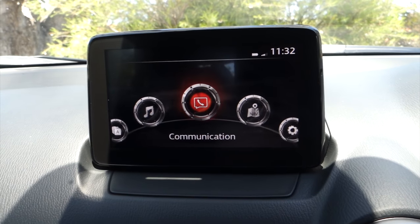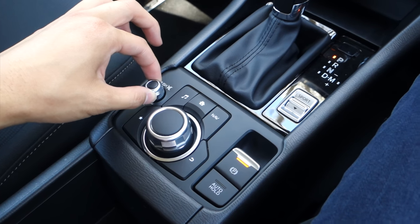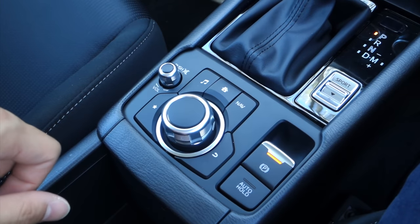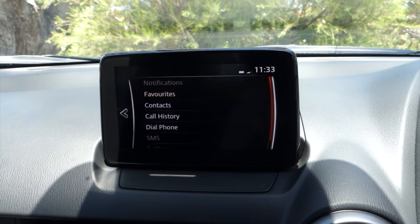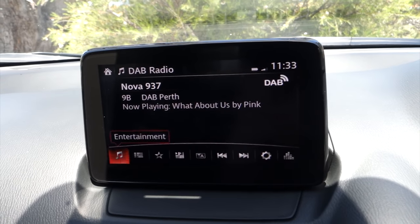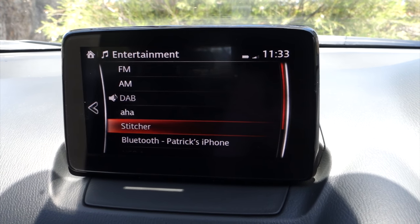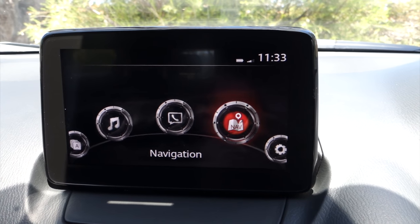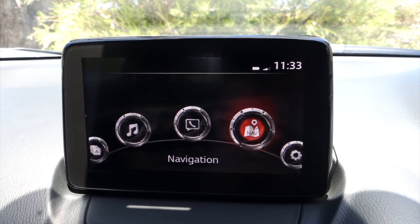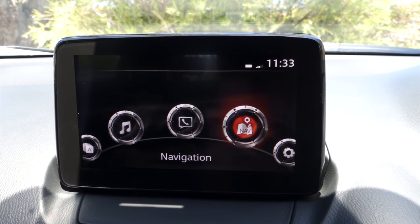In the center is the 7-inch Mazda infotainment system, controlled with a rotary controller which feels more expensive than you would expect. The controls are nice and tactile, and they're also knurled. You can control it with the touchscreen too, but keep in mind that when the car is moving the touchscreen locks out. It has all the sources you'd expect — AM, FM, DAB digital radio, AHA, Stitcher and Bluetooth. Mazda Sport models and above get built-in satellite navigation, and all CX-3s arriving in Australia now come fitted with Apple CarPlay and Android Auto — just double check with the dealer that your car has it fitted.